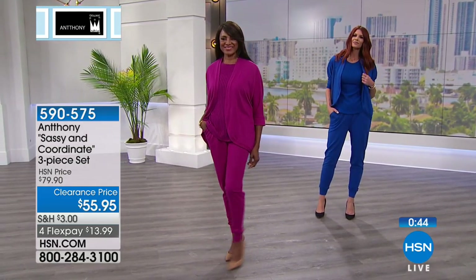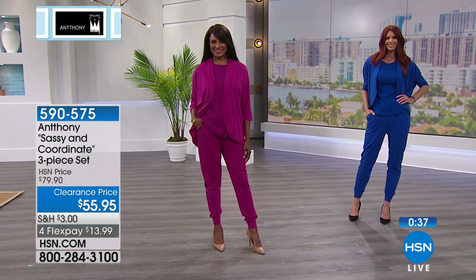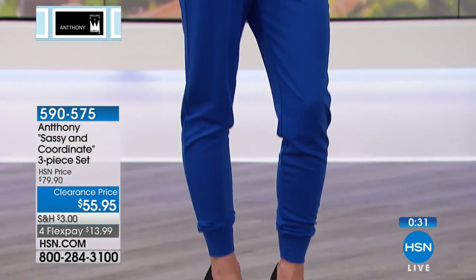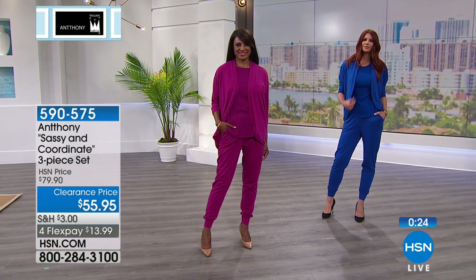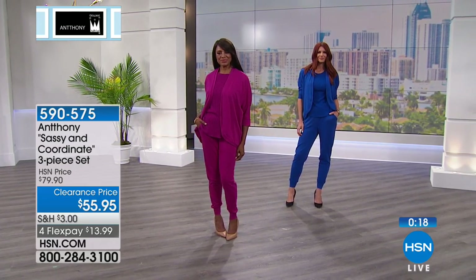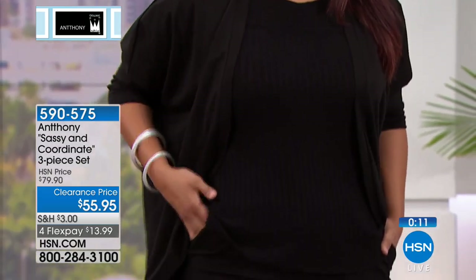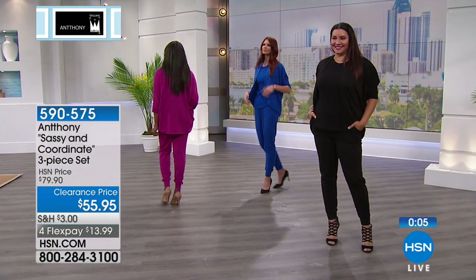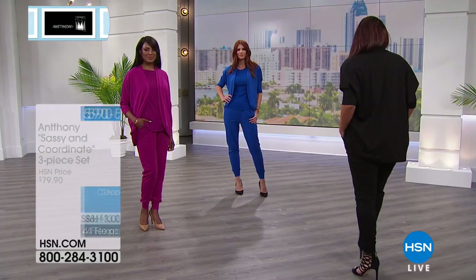We have Ellen from Ohio joining us — happy Mother's Day, Ellen! She says: 'Anthony, I love your clothing. I wore one of your outfits to church today that I bought back in December — it was a red two-piece, the top that flared out a little with a skirt, and I wore red shoes to match. I absolutely love your clothes.'